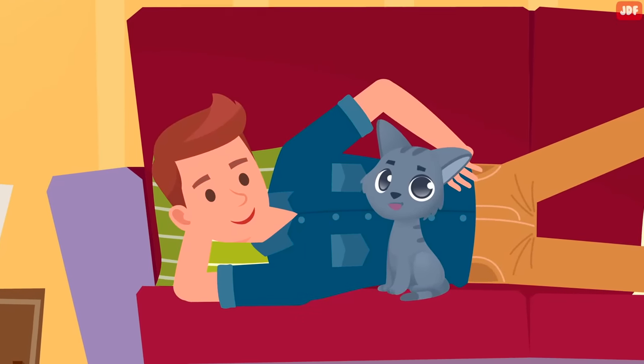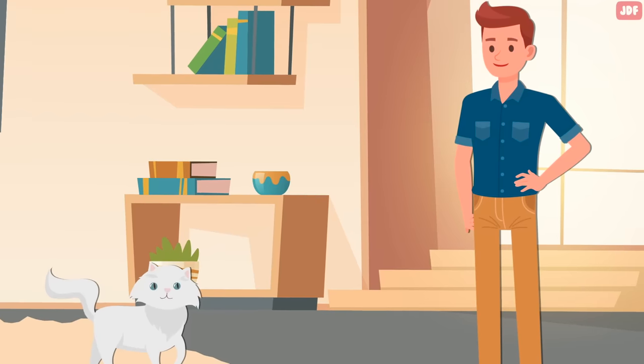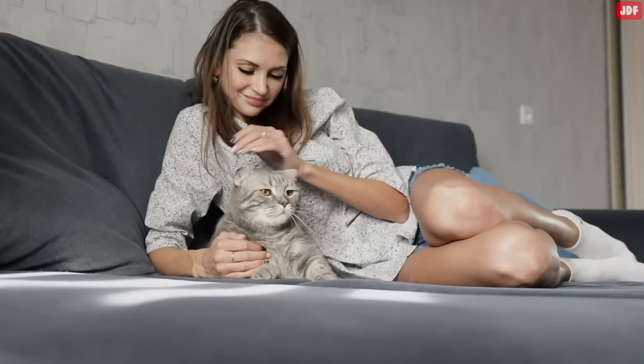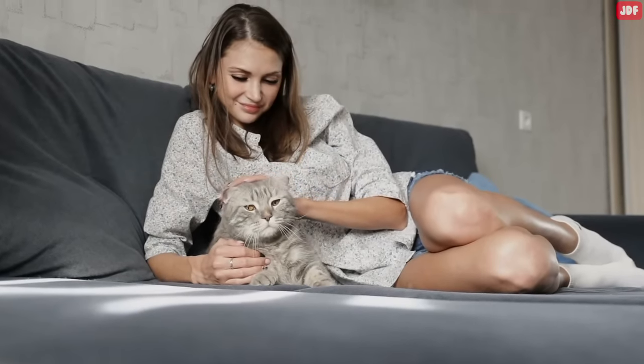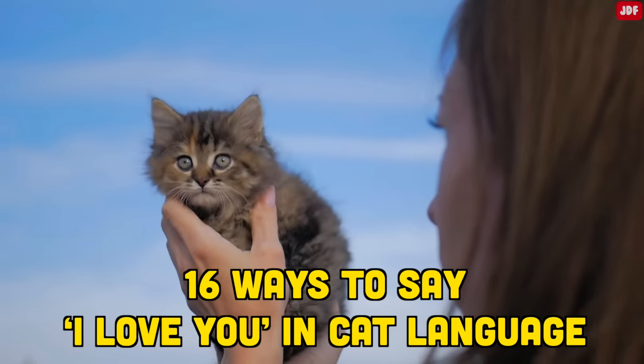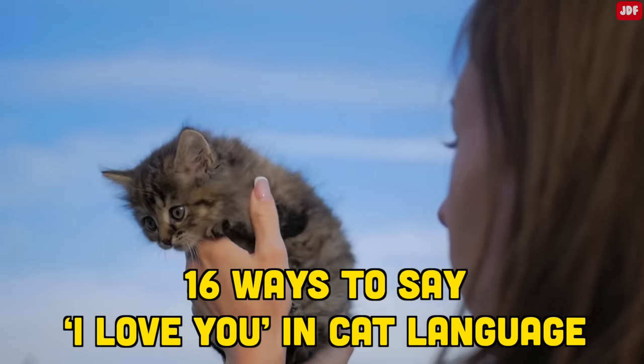Sometimes you just want your cat to know how much you love them. Don't let the animal-human language barrier get in between your love. There are some easy ways of sharing your emotions with your feline companion. In this video, you will learn 16 surprising ways to say I love you in cat language.